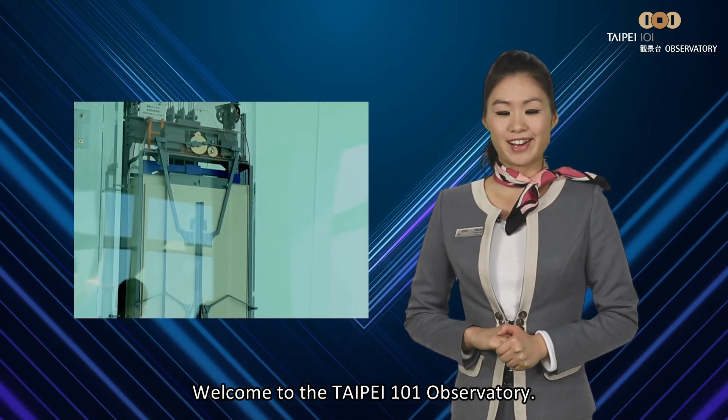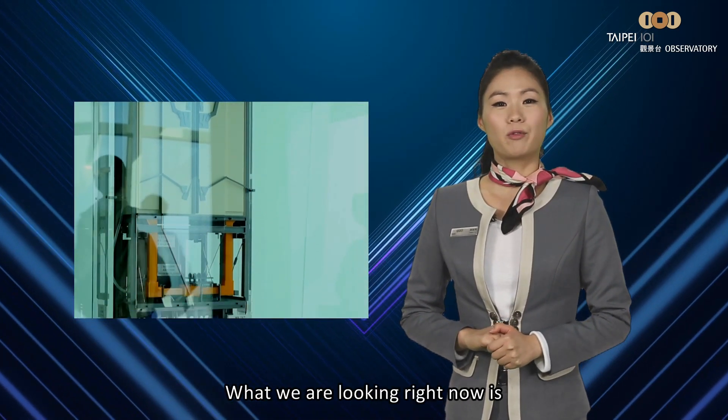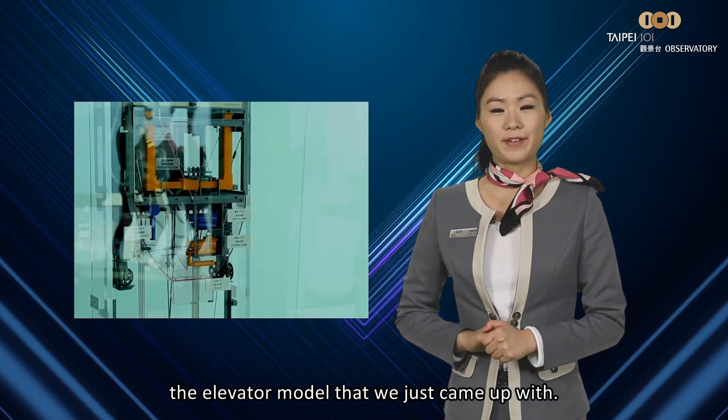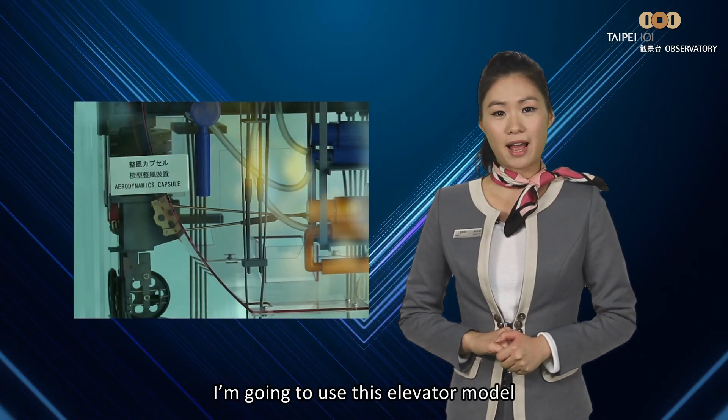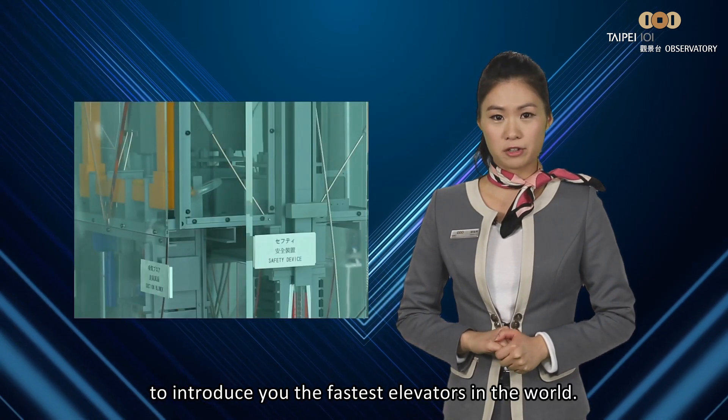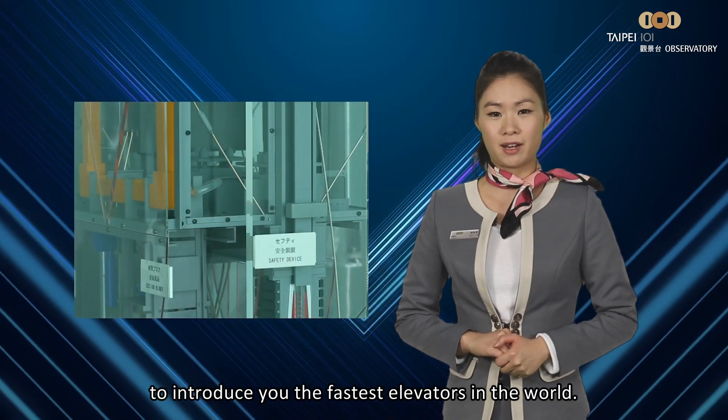Welcome to Taipei 101 Observatory. I'm your tour guide for today. What we're looking at right now is the elevator model that we just came up with. I'm going to use this elevator model to introduce you to the fastest elevator in the world.